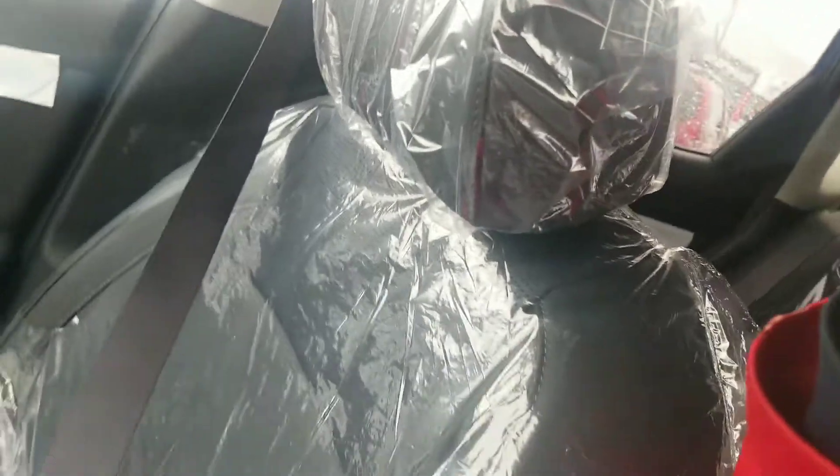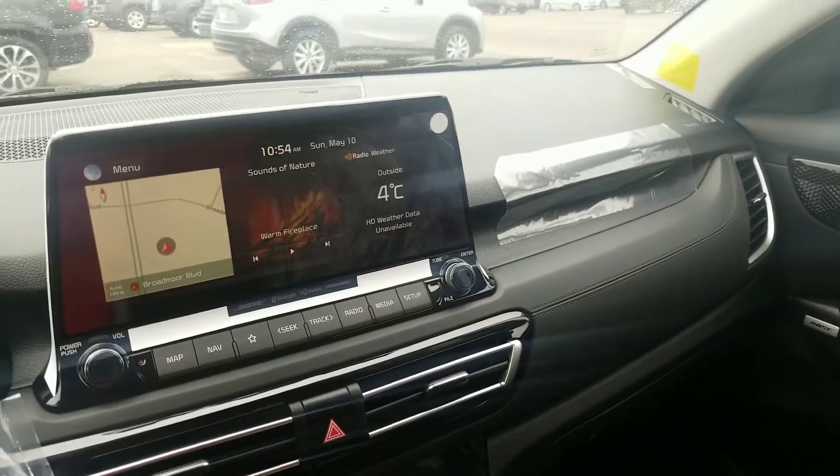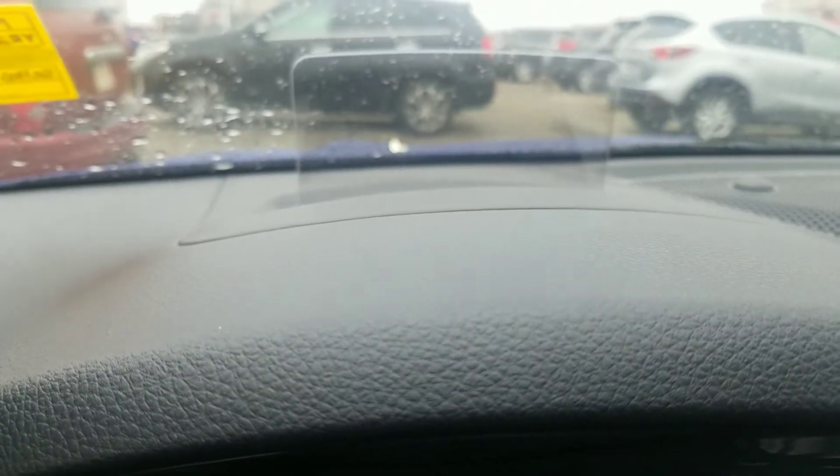Nice leather finish. As you can tell, this car is still wrapped in plastic because it has just arrived like two days ago. And here's a feature that I hope you can see — there's a heads-up display. A little bit hard to see, but you'll never have to take your eyes off the road. Everything will be displayed on the heads-up display. As you can see, the speed limit is zero there.